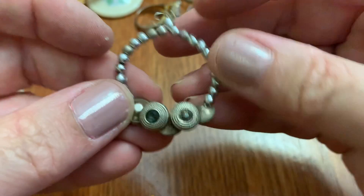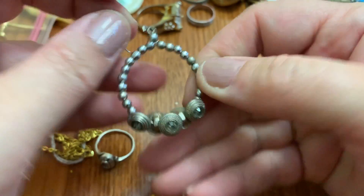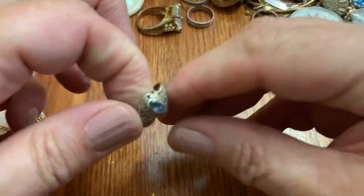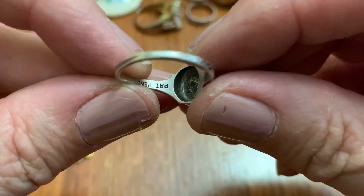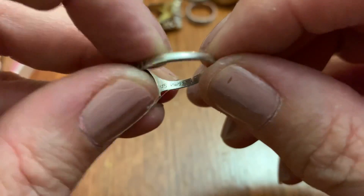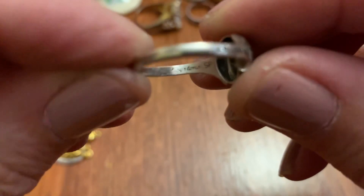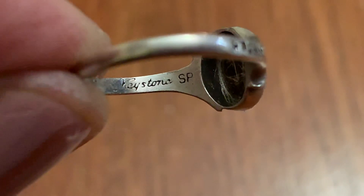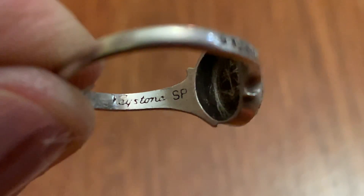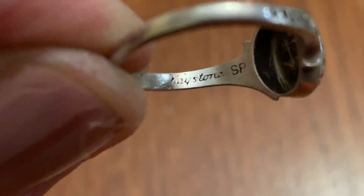Interesting earring — the way those things are on there. Hmm. This is patent pending, like a school ring. I don't know what that says. S.P. Something stone — Keystone.